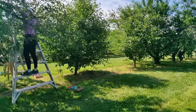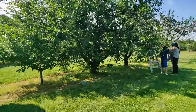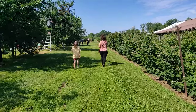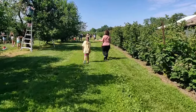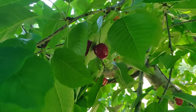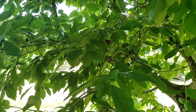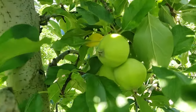This orchard has both sweet and sour cherries. It also has many apple trees which are getting ready to be picked in August.